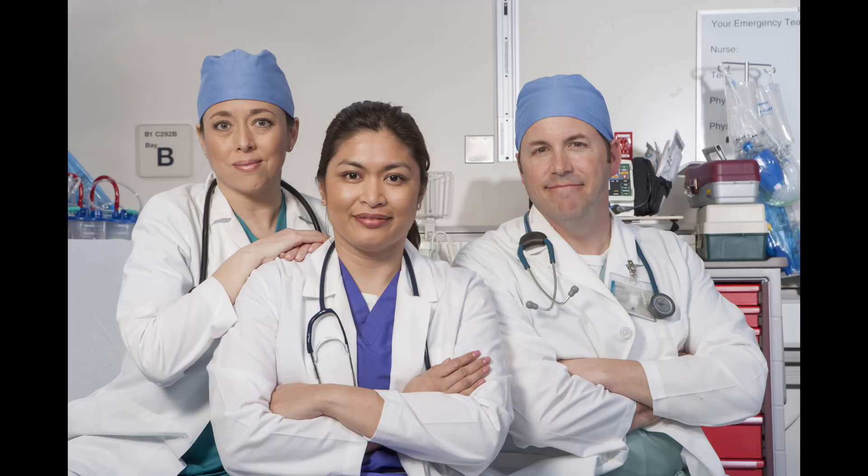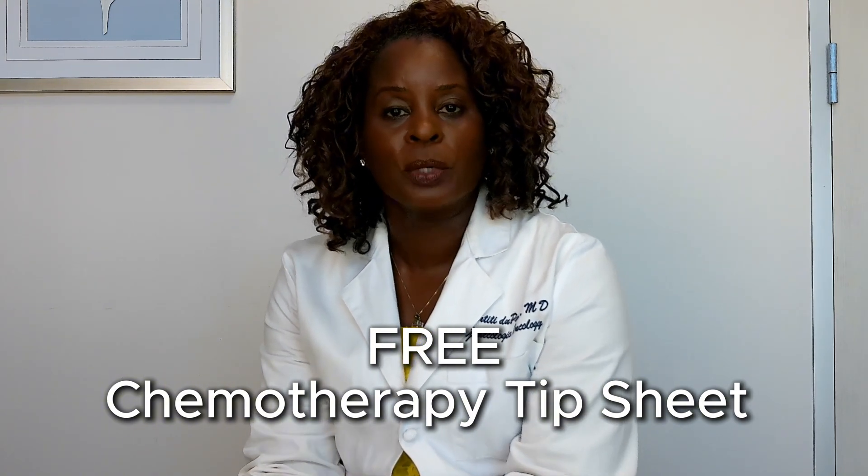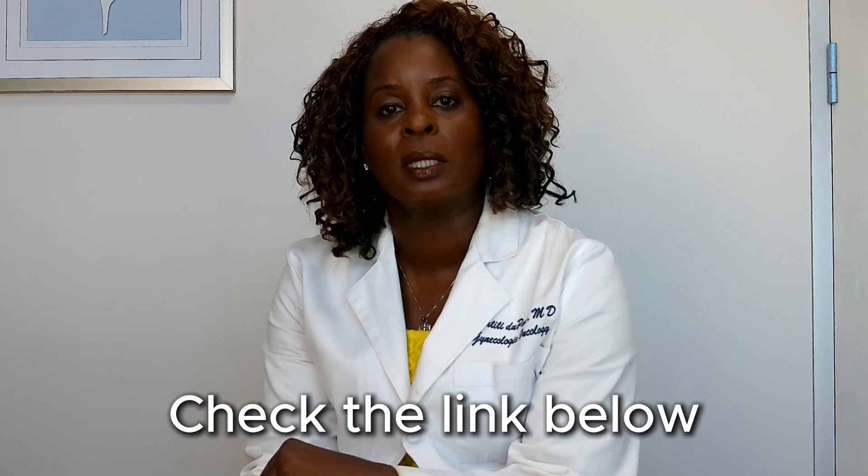Cisplatinum is a very common, very old, generic drug, but it's a very good drug that we use to treat many different cancers. If your doctor talks to you about cisplatinum, now you know a little bit more about it. I have a free chemotherapy tip sheet with common questions and things patients wish they had known — check the link below to download it for free. Put any questions in the comments below!